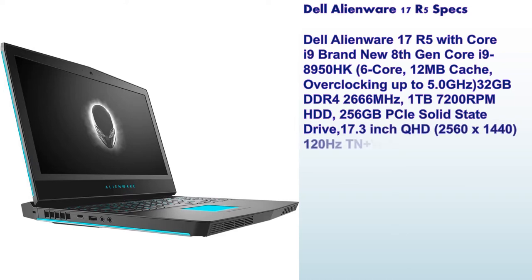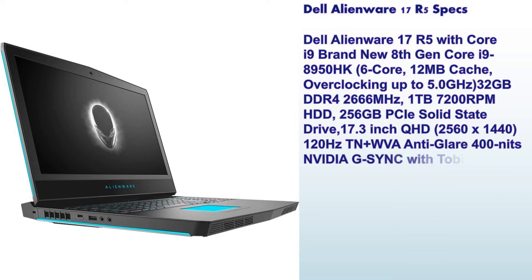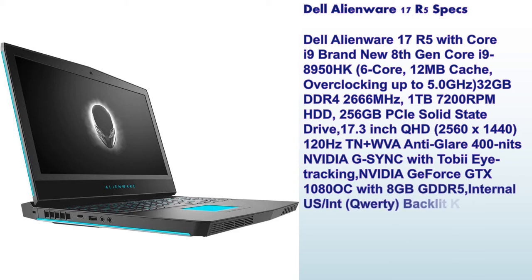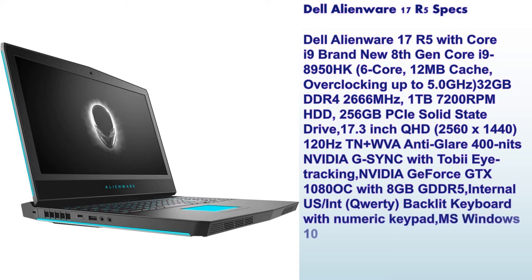1TB 7200RPM hard disk, 256GB solid-state drive, 17.3-inch QHD display 2560x1440 120Hz TN plus WV anti-glare 400 nits NVIDIA G-Sync with Tobii Eye tracking, NVIDIA GeForce GTX 1080 with 8GB GDDR5.